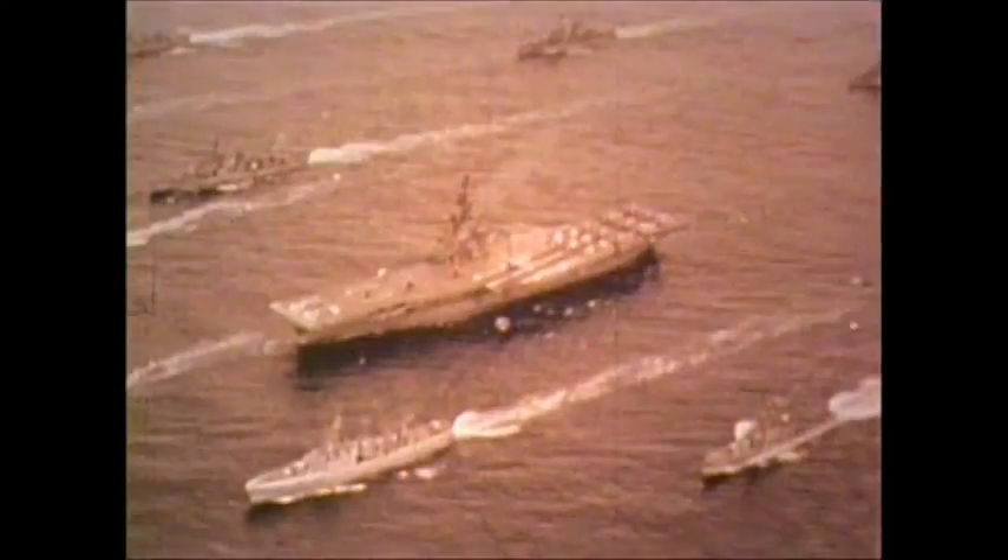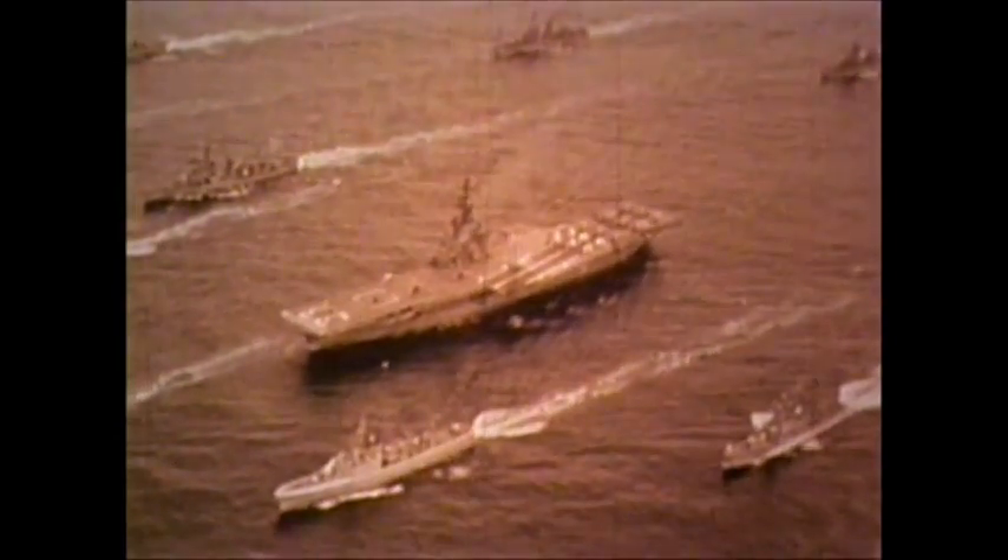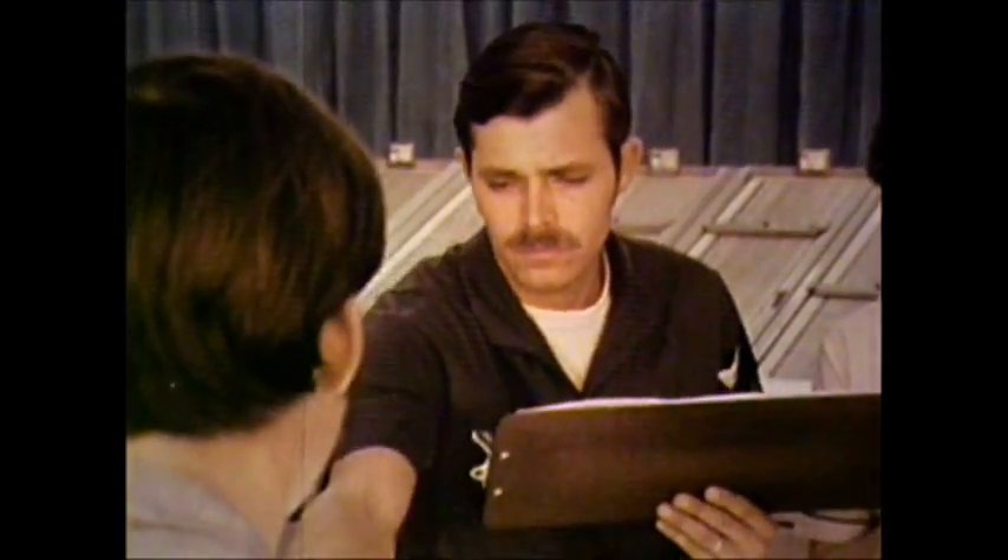The oceans cover seven-tenths of the world's surface, and in places reach a depth of six miles — a huge world of water over and through which moves every kind of creature and thing. Some of the things are the Navy's own, and some belong to foreign powers. Finding out whose they are, where they are, and where they are going is the job of the Navy's ocean systems technician.